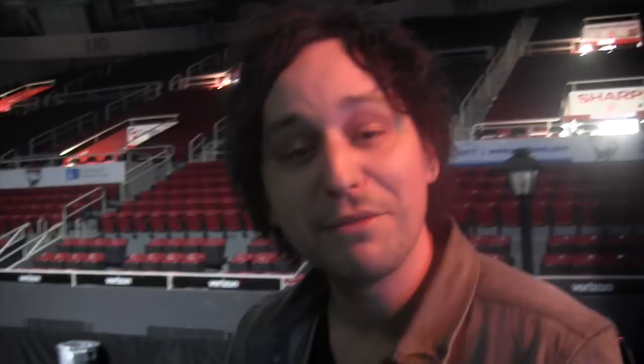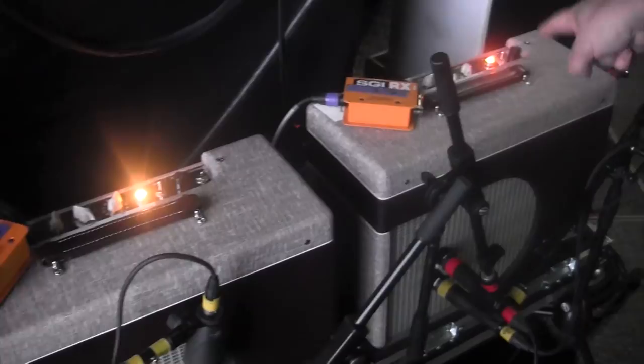For delays I've got the Memory Man and DD20, and the RV5 — that gets the job done. For amps, I've got two new Elliot amps: a Pinetop 112 and a 110 Varilux model. I'm using those together and they sound awesome. Really happy with them for this tour.